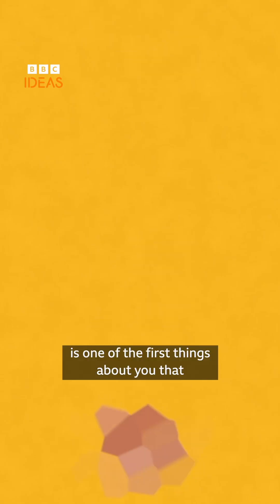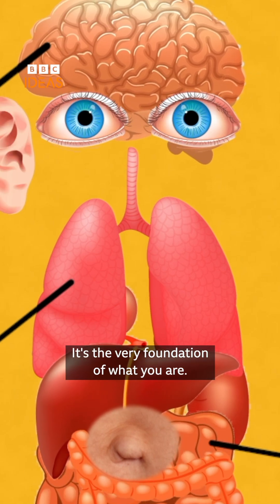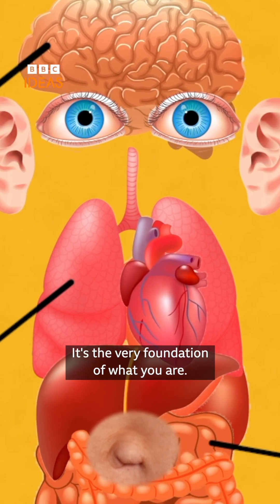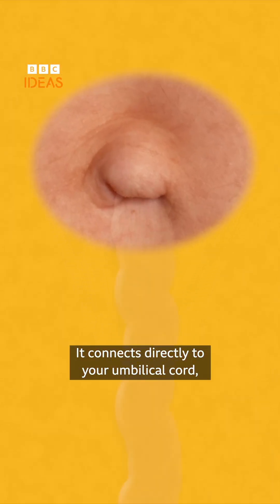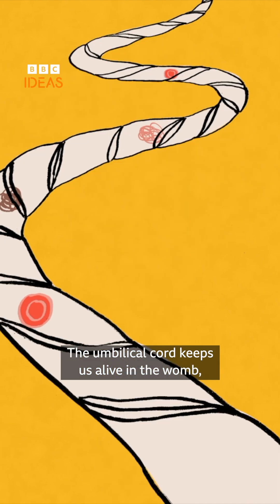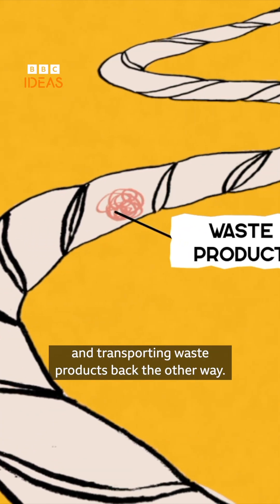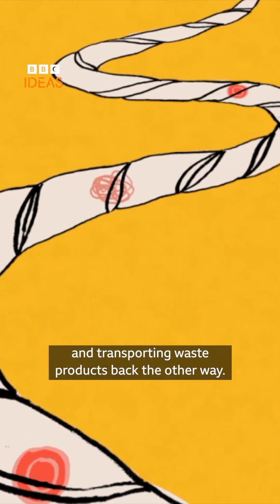The humble belly button is one of the first things about you that develops in the womb, way before the brain or the lungs. It's the very foundation of what you are. It connects directly to your umbilical cord, which is made up of a vein and two arteries. The umbilical cord keeps us alive in the womb — a squishy motorway carrying oxygen and nutrients from the placenta to the fetus and transporting waste products back the other way.